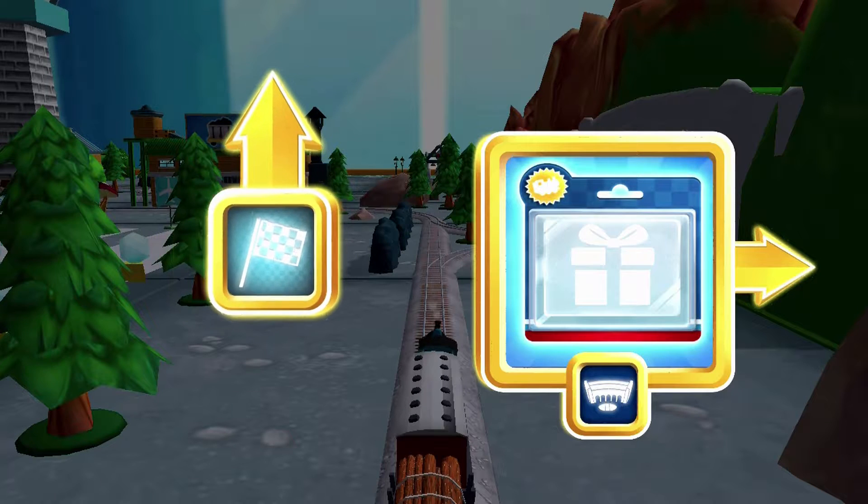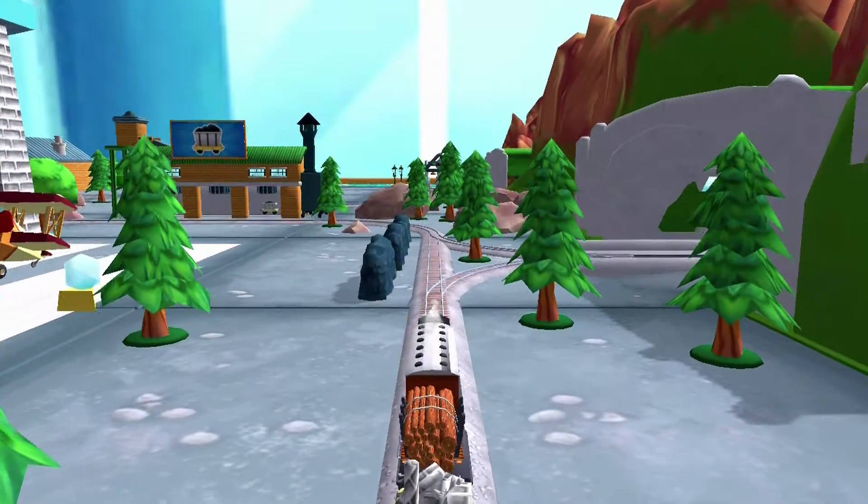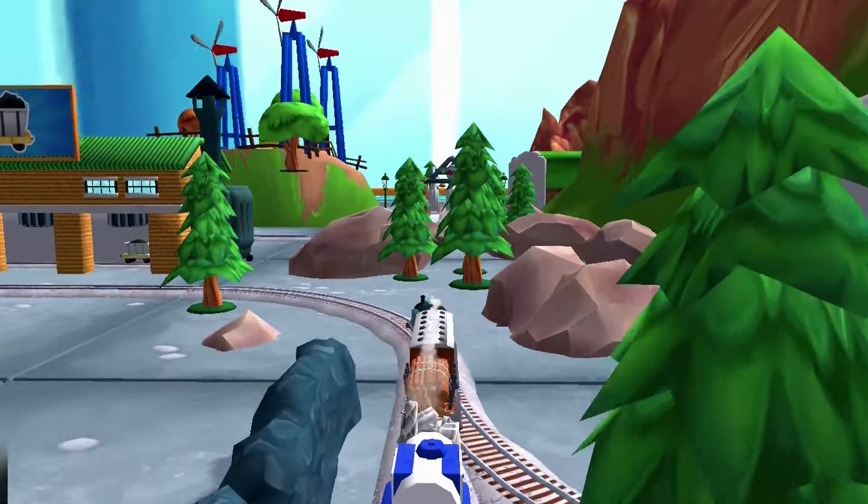Where should we go next? Forward leads to the lava quarry. Right leads to Tidmouth Sheds. Quick to the quarry for some racing fun!